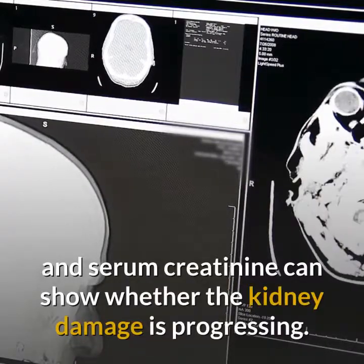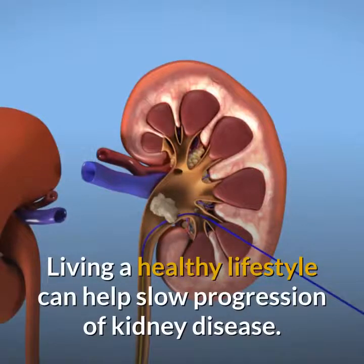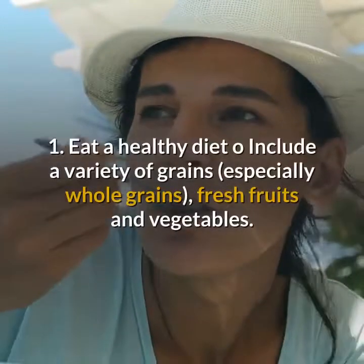Treating stage 2 kidney disease: regular testing for protein in the urine and serum creatinine can show whether the kidney damage is progressing. Living a healthy lifestyle can help slow progression of kidney disease. It's recommended that people in stage 2 CKD follow these guidelines.